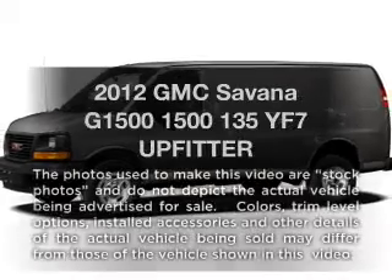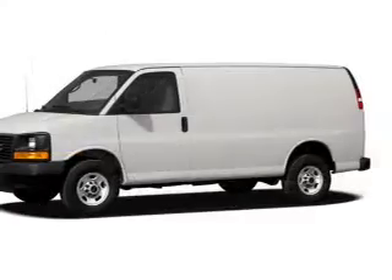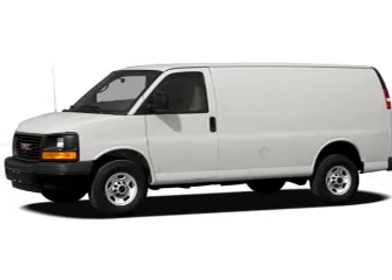Check out this 2012 GMC Savannah G1500. Everything you need under one roof with this great vehicle.